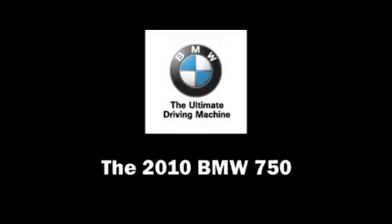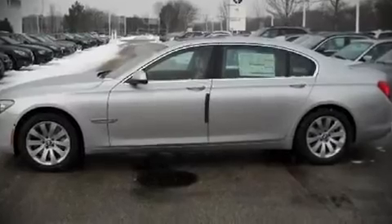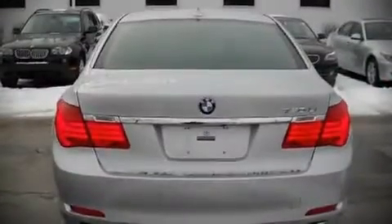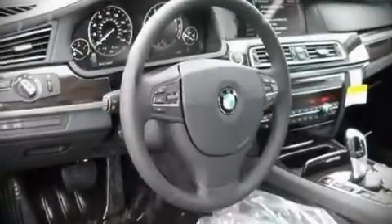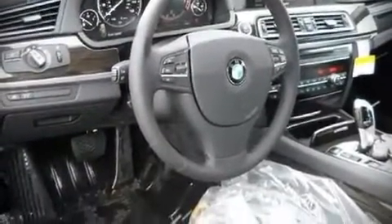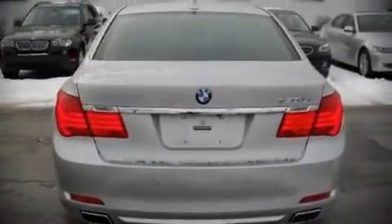The 2010 BMW 750 — this four-door sedan stands out among competitors in its class. It features an automatic transmission, all-wheel drive, and a powerful eight-cylinder engine. Top features include heated front seats, front bucket seats, tilt steering wheel, power door mirrors and heated door mirrors, power windows, remote keyless entry, an overhead console, and air conditioning.